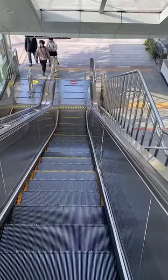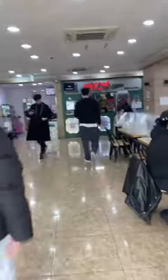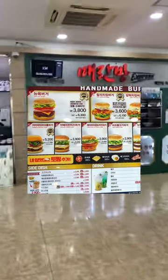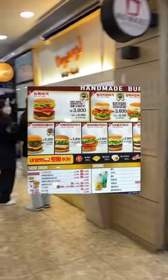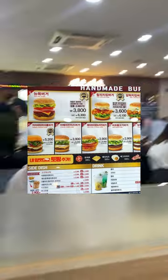Right after you exit from the Hanyang University station, exit 2, the very first building you'll see is Hanyang Plaza. First is the New York Burger. The go-to menu is of course the New York Burger which only costs 3.8 thousand won for a single and 6.3 thousand for a set menu. The cheapest you can get is down to 2.9, which are hash brown chicken or beef burger.